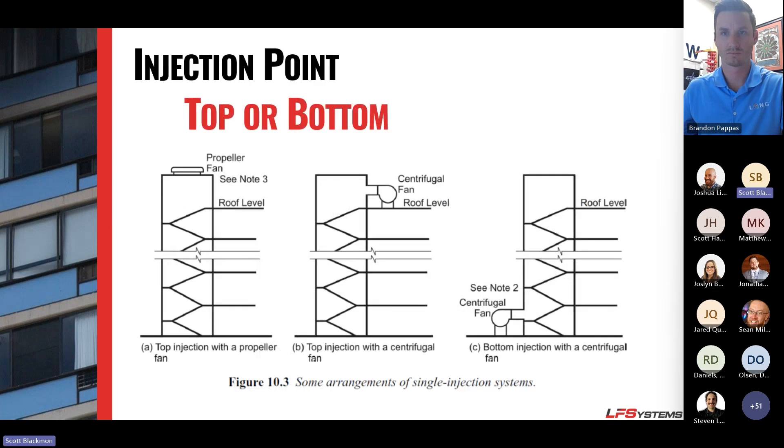NFPA says you can use any fan you want and place it anywhere. In buildings under 100 feet, you're even allowed to use a propeller fan, though they discourage it — you'll get a lot of CFM but not a lot of static pressure, and you need windshields and weather guards. They really push toward centrifugal or vane axial fans for that use.